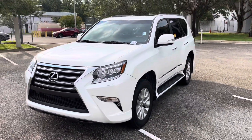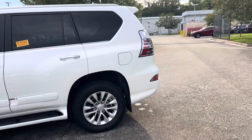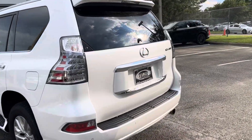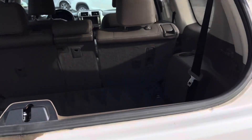It's absolutely gorgeous the whole way around. Clean one-owner Carfax. Taking you back around to the rear area — one of the very nice features about the GX series from Lexus is that the rear window opens independently of the rear gate.